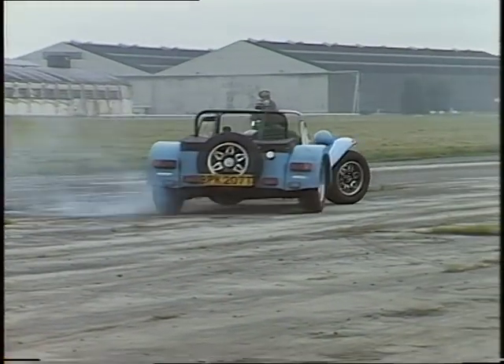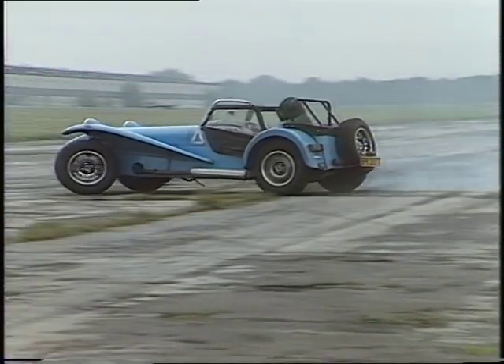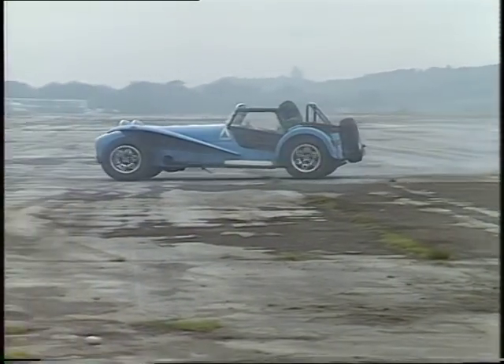What about comfort though? Is it still as lacking as it used to be? Well it's an uncompromising sports car, so if we soften the suspension and make it softer then it's not the same car anymore, but it's a pretty comfortable car to drive now compared to the early days.